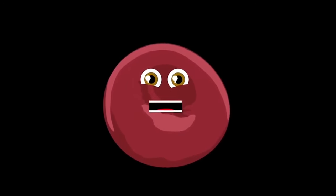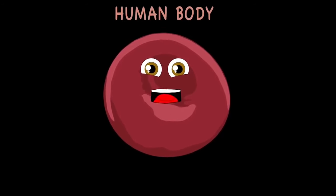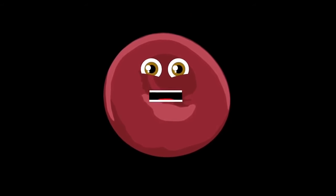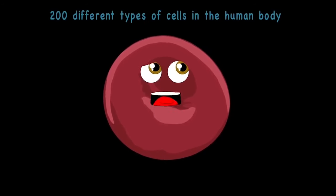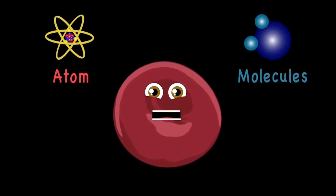Come take a journey with me inside the human body — who knows what we'll learn of our anatomy. Here's a quick look at the systems we'll see in our voyage — we will learn about biology. I'm a cell — your body is made up of me. There are more than 200 different types of cells in the human body. Atoms and molecules are what created me, and I made all the systems you're about to hear and see.